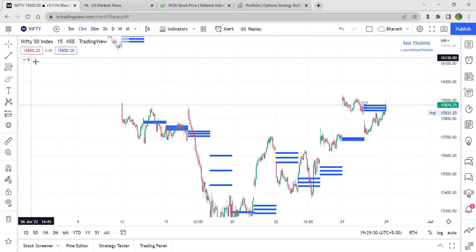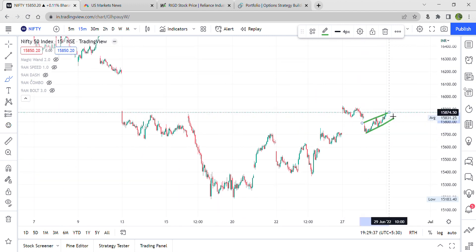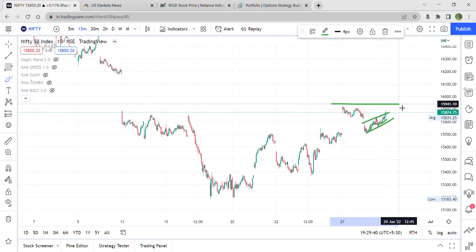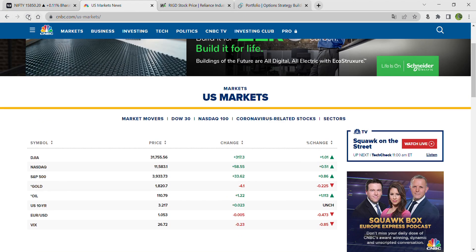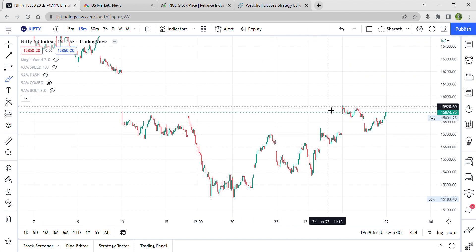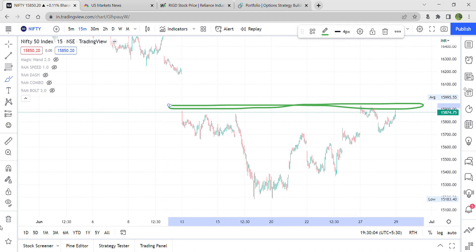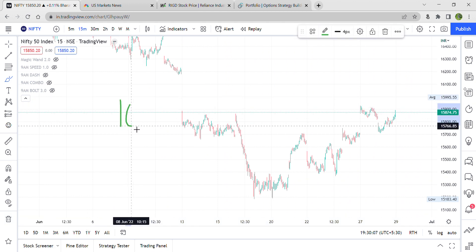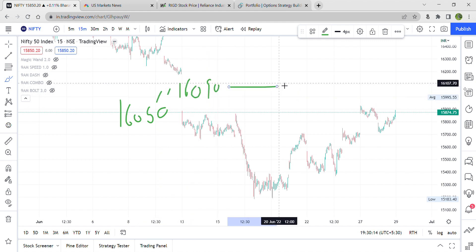Now let's look at the 15-minute chart. There's not much momentum — it went up and there were higher highs and higher lows formed. Right now US markets are positive, and as per SGX Nifty it is showing 13 points of gap up. We have 16,000 as very good resistance — the same thing I explained in my weekly analysis video. 16,050 will act as a great resistance, and later 16,090. If 16,090 gets broken, 16,125 or 16,127 can be seen as targets.